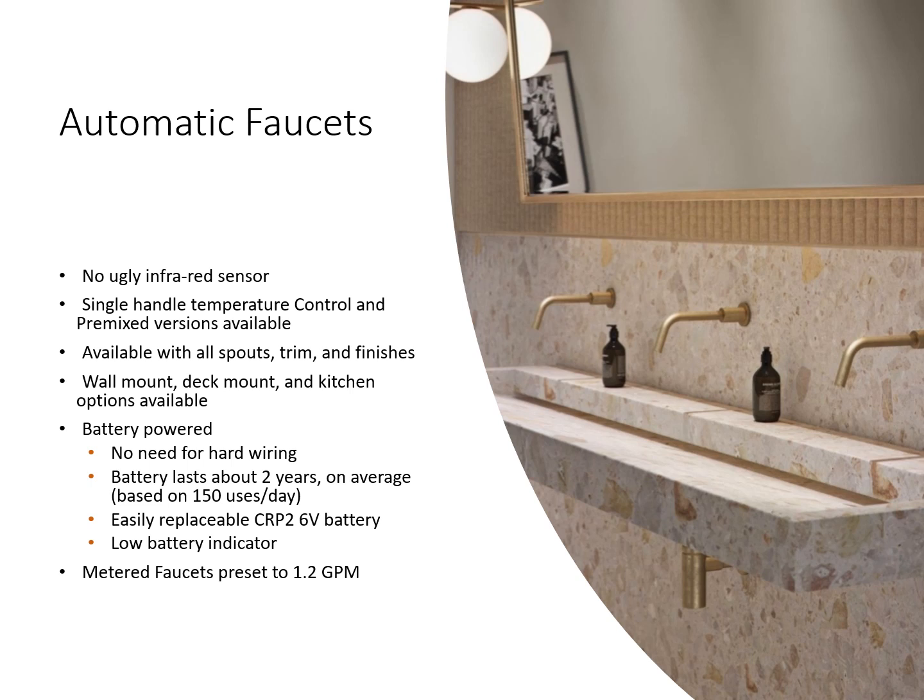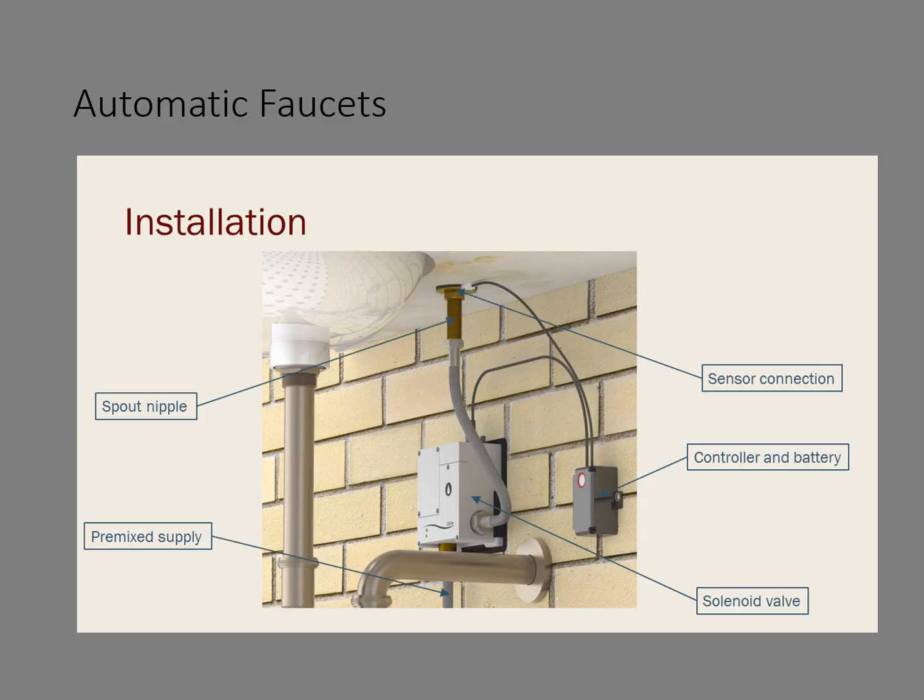The metered faucets are preset to 1.2 gallons per minute. Here we show what the installation looks like underneath the counter — it's an extra box that the water gets mixed into that gets sent up to the faucet, with the controller and battery with the sensor connection connected beneath the faucet at the top, allowing for a magnetic field around the faucet to activate it.